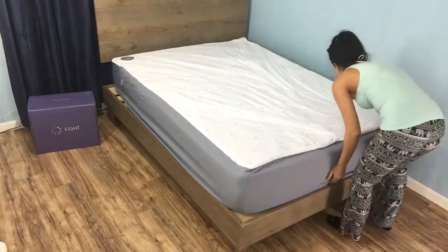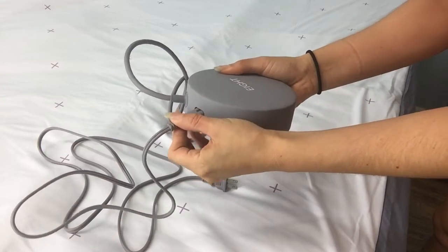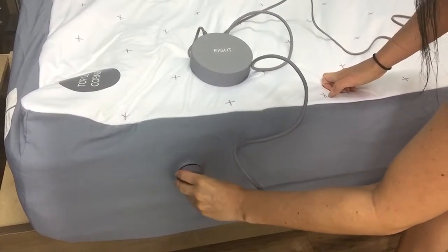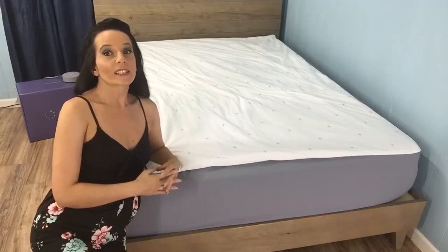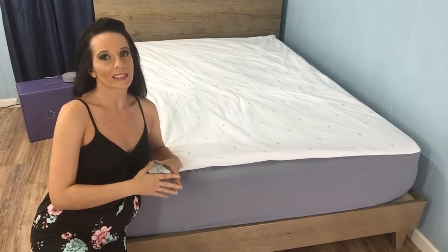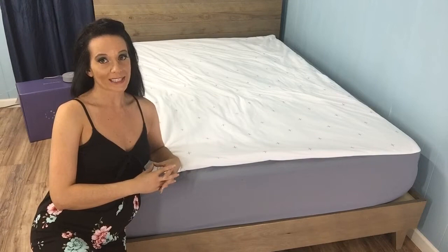If you're using a thinner mattress, just make sure you fit the sheet on as tightly as possible and pull it down underneath the mattress to create as smooth a surface as you can. Make sure you avoid tucking the white section containing the wiring — this should only be an issue if you're using a very thin mattress. Once the cover's on, it's really easy to set up, and you only have to do it once.